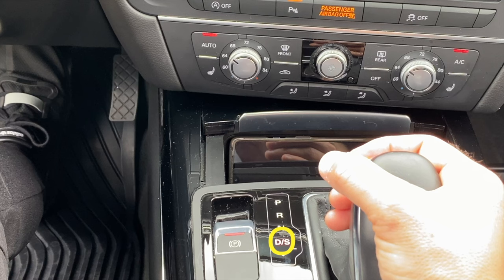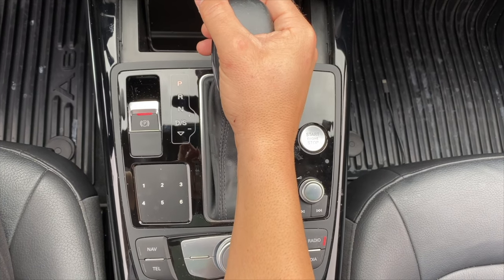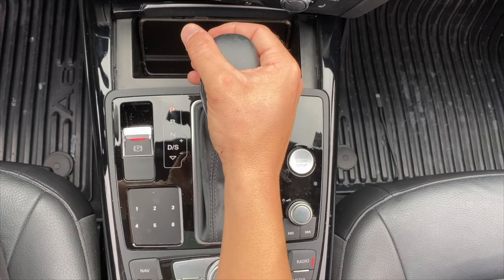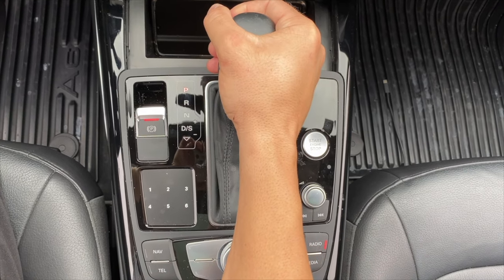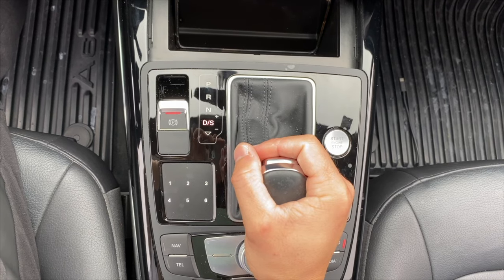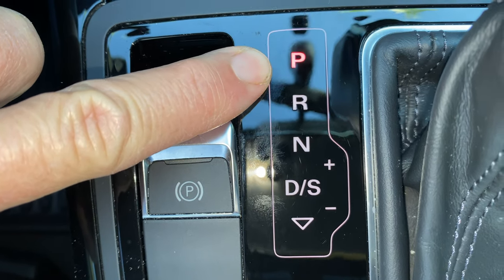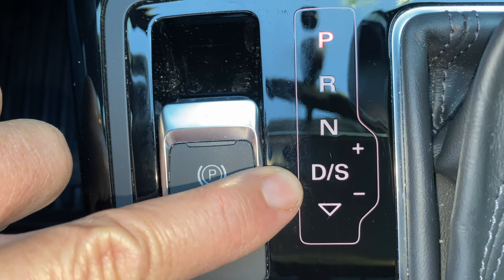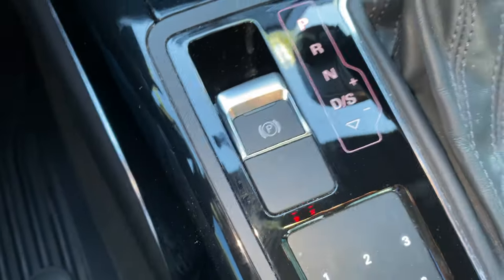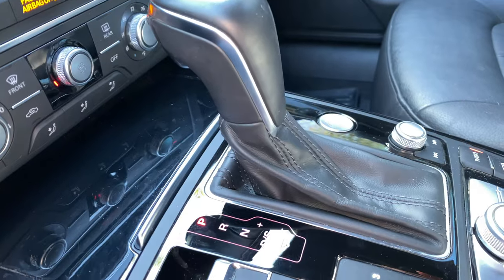The basic and most important letters are P for parking, R for reverse, N for neutral, and D for drive. These are the most important things to remember when it comes to the gear stick — it's the basics, and it's very important.